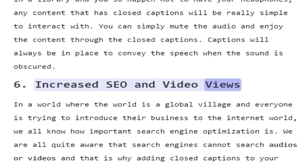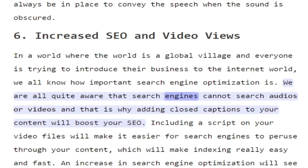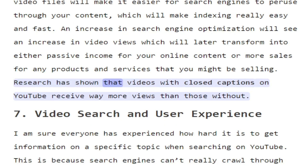6. Increased SEO and video views. In a world where everyone is trying to introduce their business to the internet, we all know how important search engine optimization is. Search engines cannot search audios or videos, and that is why adding closed captions to your content will boost your SEO. Including a script on your video files will make it easier for search engines to peruse through your content, which will make indexing really easy and fast. An increase in search engine optimization will see an increase in video views, which will later transform into either passive income or more sales for products and services. Research has shown that videos with closed captions on YouTube receive way more views than those without.